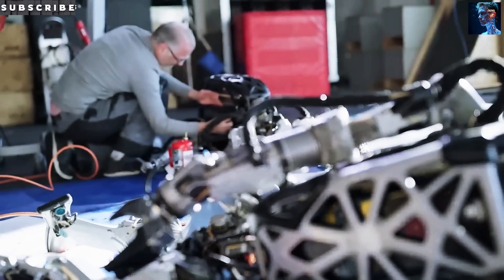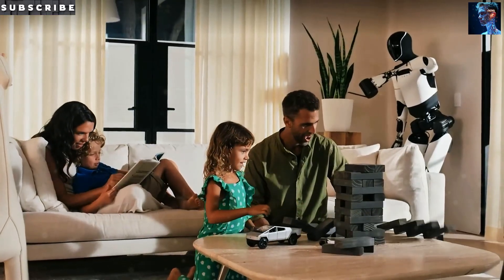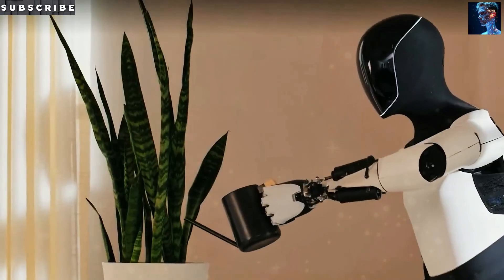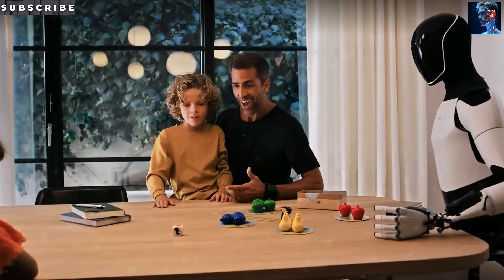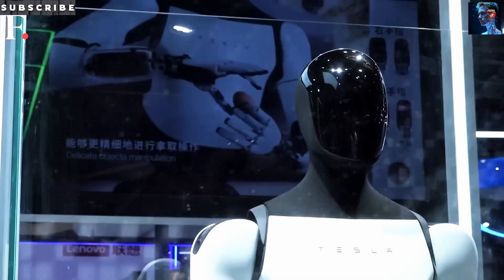Compared to the previous Gen 2 model, Gen 3 looks sleeker, works smarter, and feels more refined. Tesla clearly put all its expertise into making this version a standout upgrade.